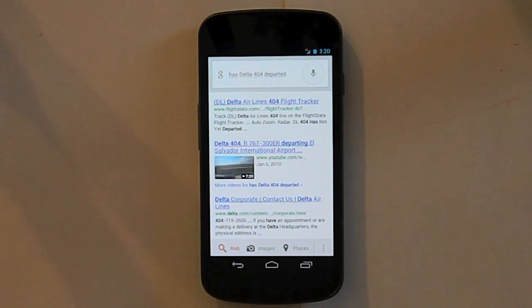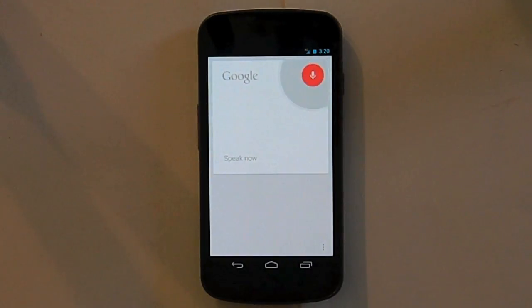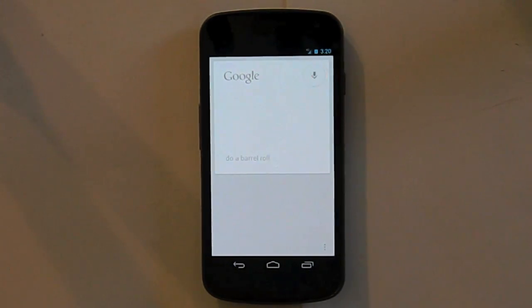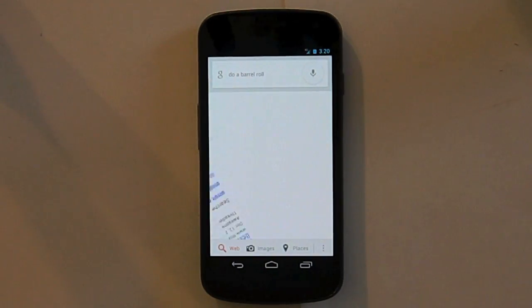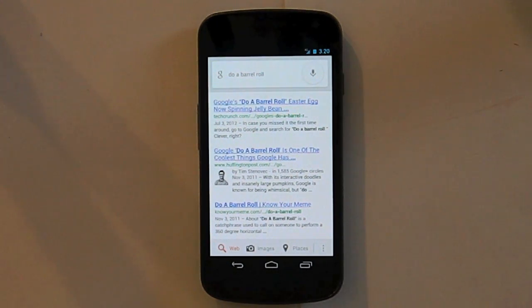There are also some more interesting things — Easter eggs, they call them — that are in Google Now, like 'do a barrel roll,' and it will spin around. You could also have Google Now do things to your phone, like 'turn airplane mode on,' and it will turn airplane mode on.